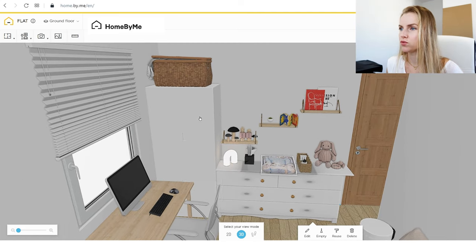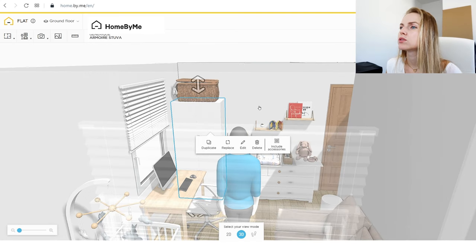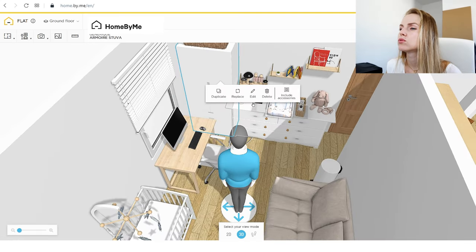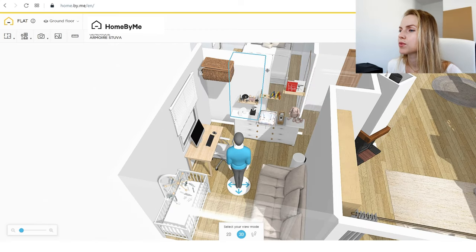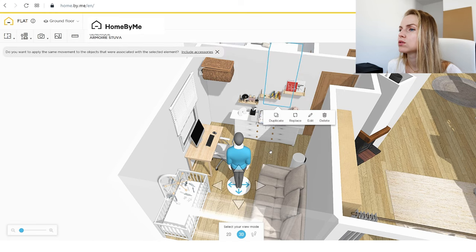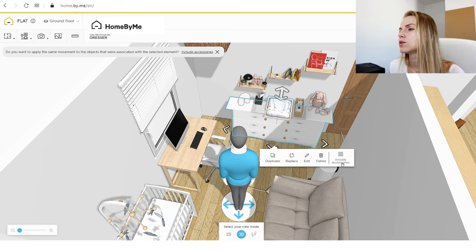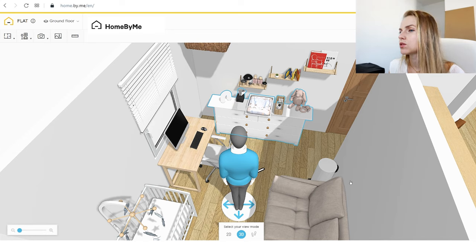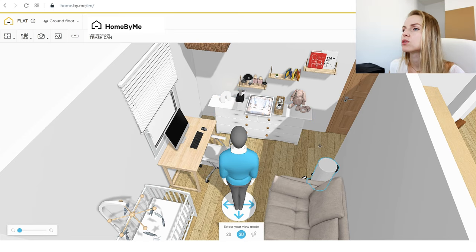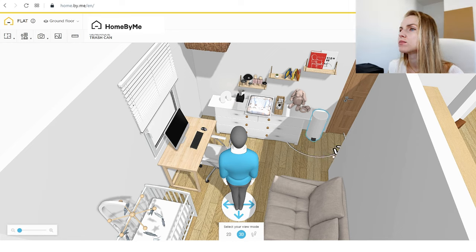Since we're not going to have this wardrobe for now, I'll just eliminate it and place it somewhere else — let me just remove it and place it in our bedroom. We're not getting that wardrobe, and maybe we'll place a basket there instead. So I'll just place the trash here like this, and maybe we'll place a basket in there.